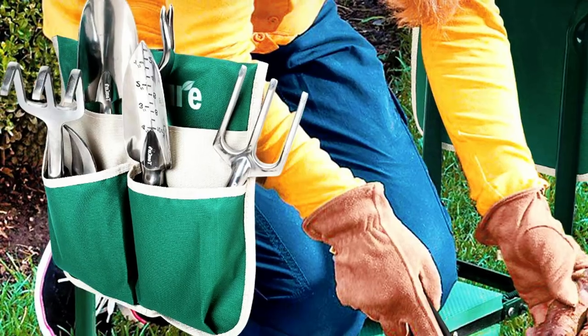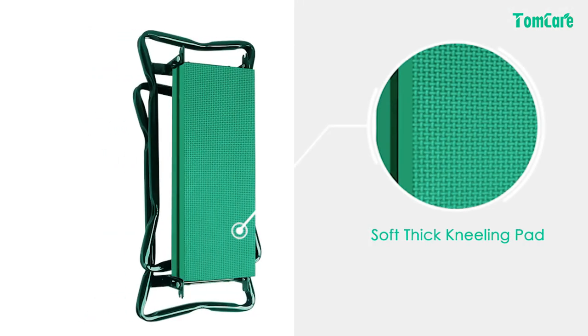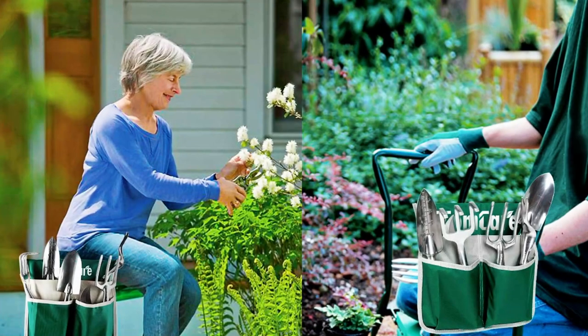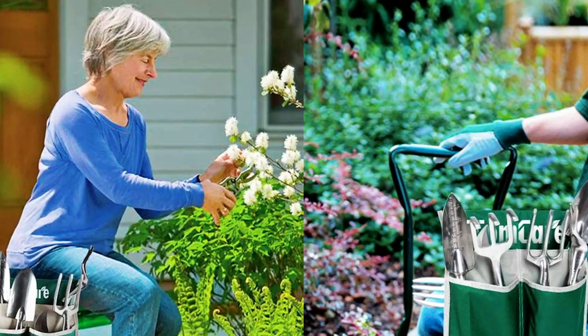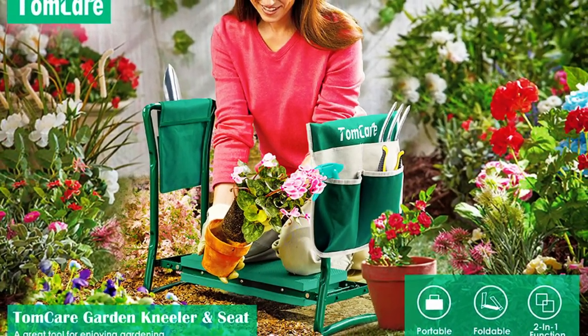This makes it perfect for small gardens or for those who want to bring it along on fishing trips. Made with foam padded cushion and durable materials, this kneeler is comfortable to use and can support up to 330.69 pounds. This is a great Christmas or gardening gift for anyone who loves gardening. Overall, this is a high-quality and durable garden kneeler seat that I would highly recommend.